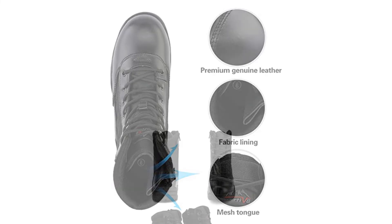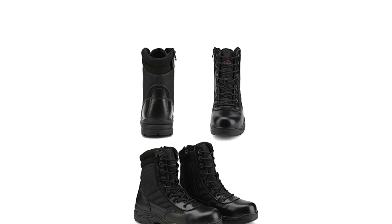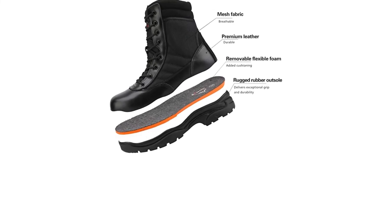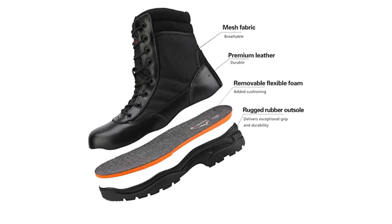Best of all, these motorcycle boots are very comfortable with the removable padded inner foam that provides cushioning. Easily adjust these boots with the strap and side zipper. They come in sizes 6.5 to 15, some of which offer a wide option.